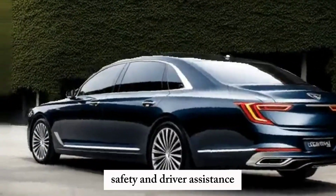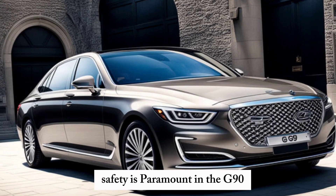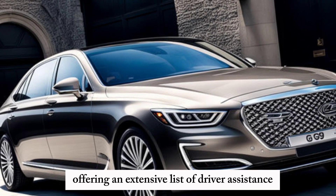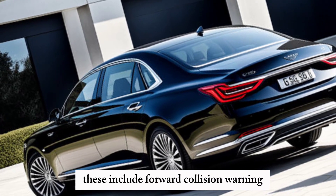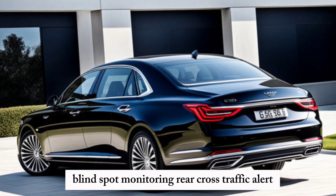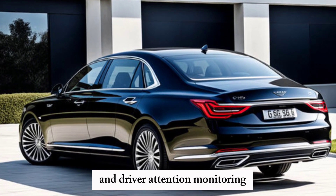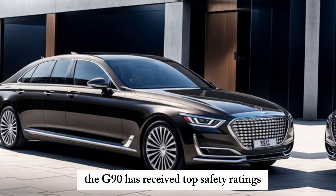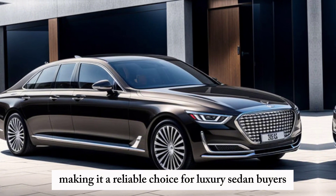Safety is paramount in the G90, with the 2025 model offering an extensive list of driver assistance features. These include forward collision warning, blind spot monitoring, rear cross-traffic alert, and driver attention monitoring. The G90 has received top safety ratings, making it a reliable choice for luxury sedan buyers.